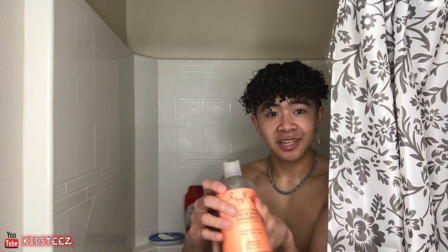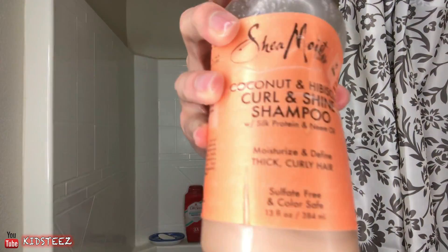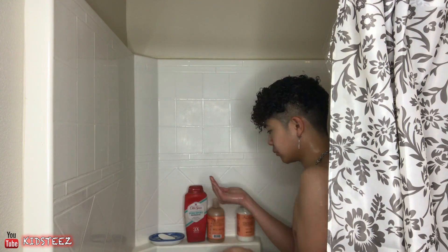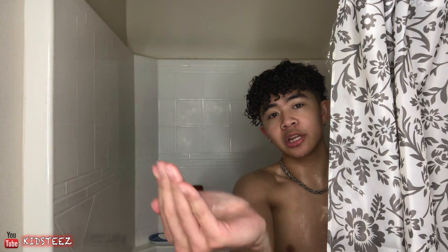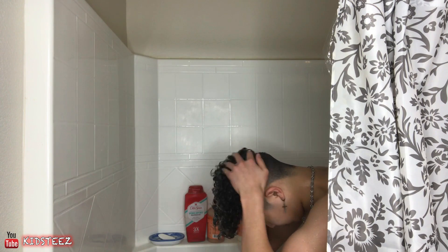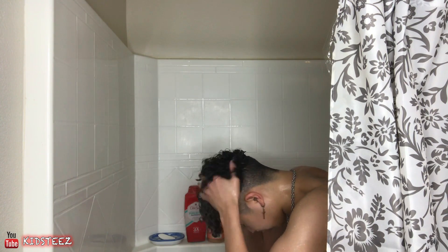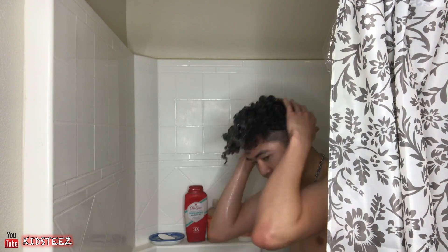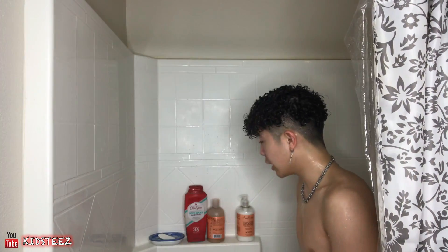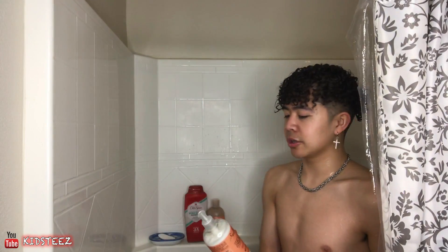I'm so dumb — I just put in the conditioner, I thought it was the shampoo. So I'm going to be putting in the shampoo right now. I'm going to put about this much shampoo, scrubbing my hair, putting it through my hair, and then rinsing it out. Alright, I just got done rinsing out my shampoo — this is how it looks like right now after the shampoo. And then I'm going to be putting in the conditioner that I did earlier, which I shouldn't have.